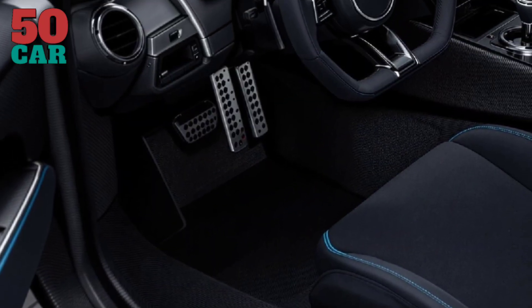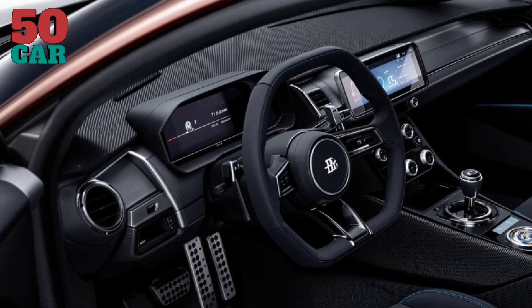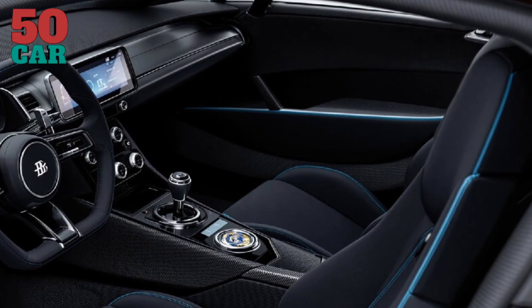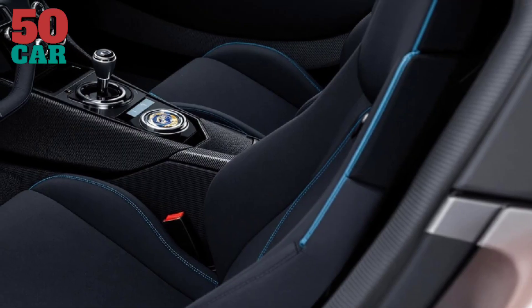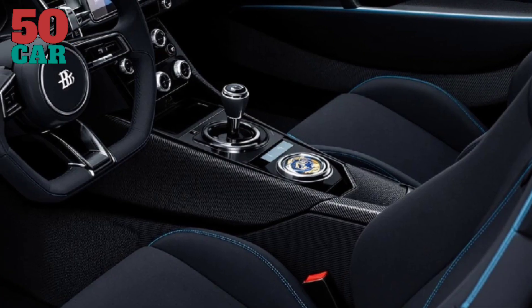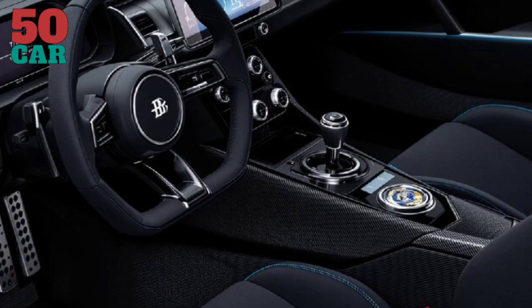Inside, the Tourbillon exudes luxury and precision. The cabin features an analog instrument cluster crafted by Swiss horologists, comprising over 600 components, reflecting the vehicle's namesake — a complex watch mechanism. Materials such as titanium, wood, cashmere, and sapphire are meticulously selected to create an environment that balances comfort with performance.